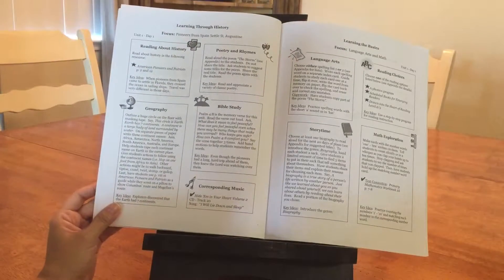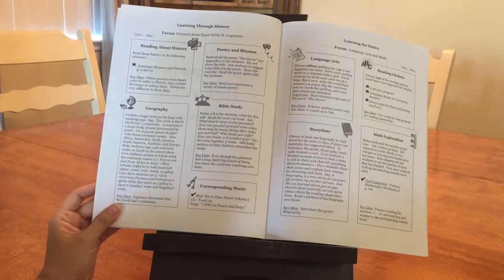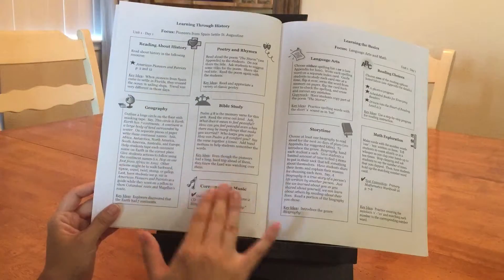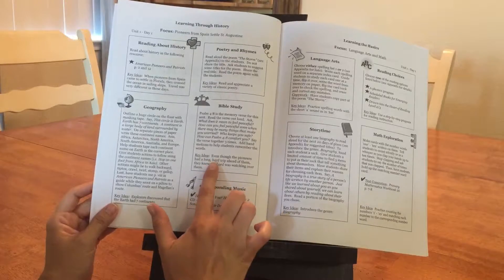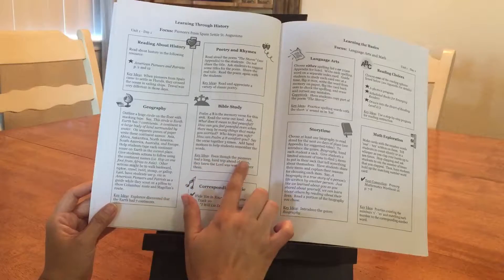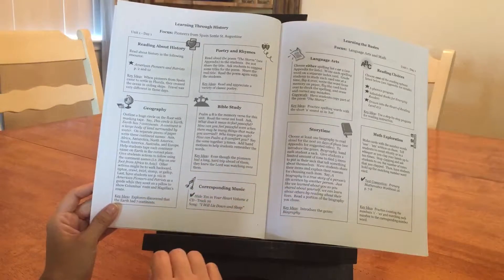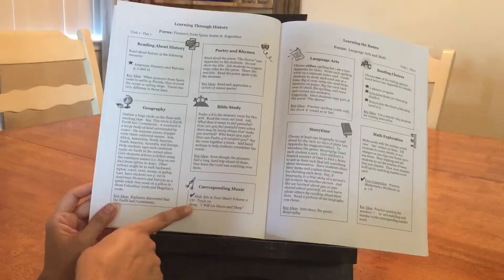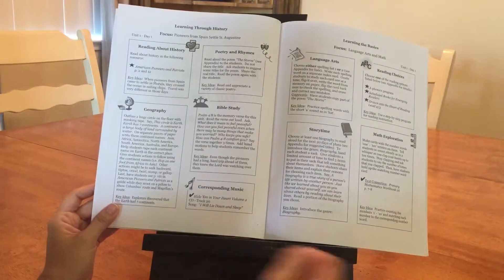We also use this for history, and she does a great job tying what you read in history lessons with the Bible study. For example, after reading your history for the day, it says even though the pioneers had a long hard trip ahead of them, they knew the Lord was watching over them. Then it gives you the song that goes with the memory verse you're studying that week.